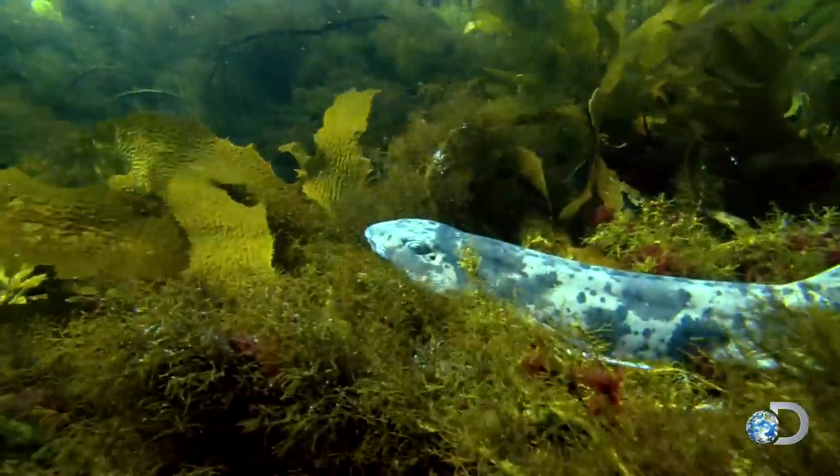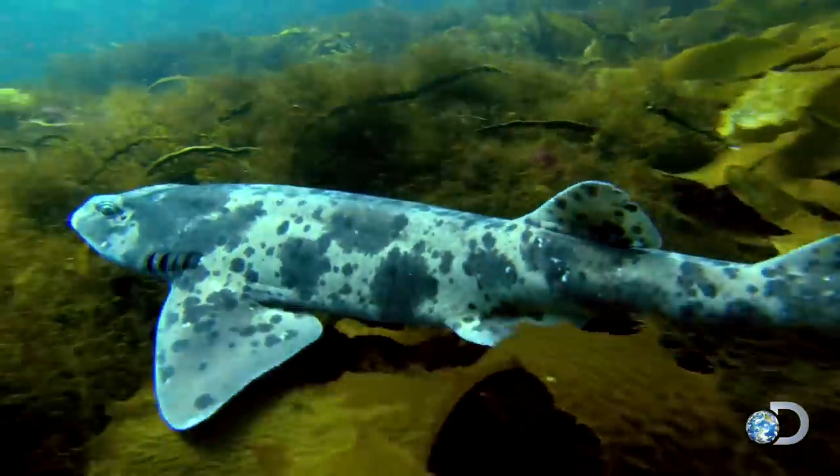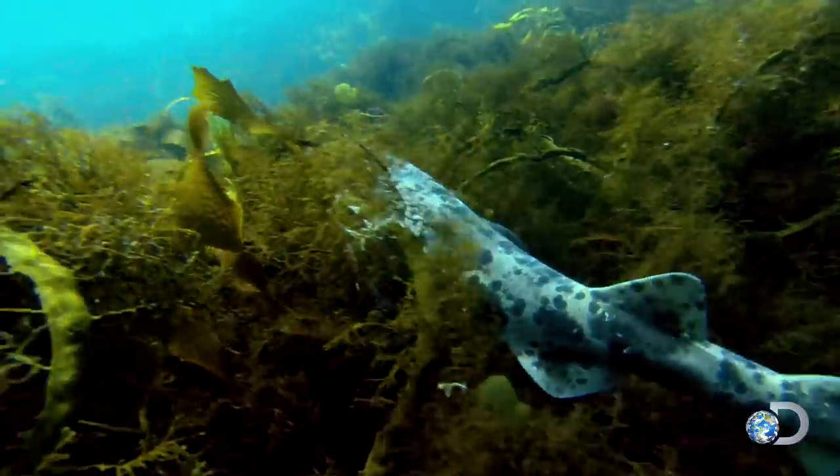Swell sharks are found from Monterey, California, to southern Mexico, and along the coast of Chile. They can grow up to about three feet long.